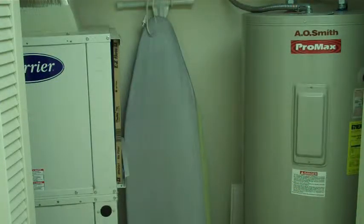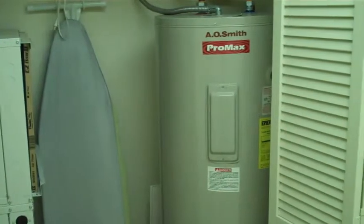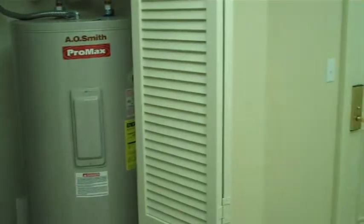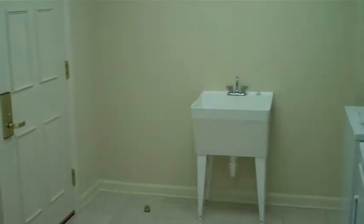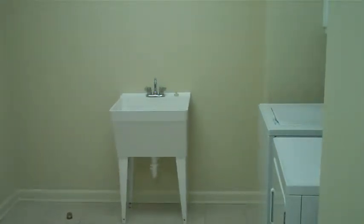Now I'm in the laundry room, and this is one of the larger laundry rooms you'll find in the Margate Tower. You have two separate heating systems with a large 80-gallon water heater here. You also have another door that goes out into the hallway, as well as a utility sink and full-size washer and dryer with tile floors — very convenient coming in off the beach.